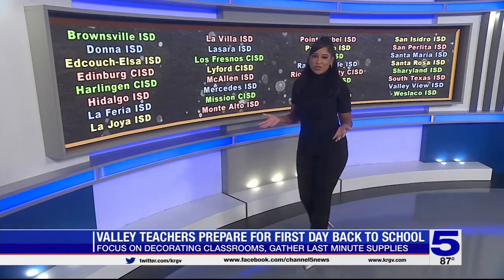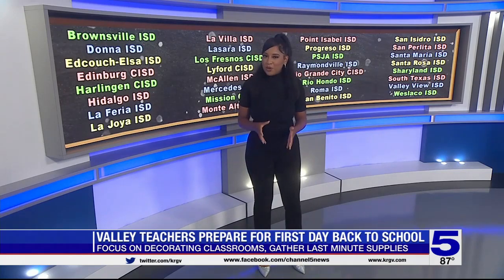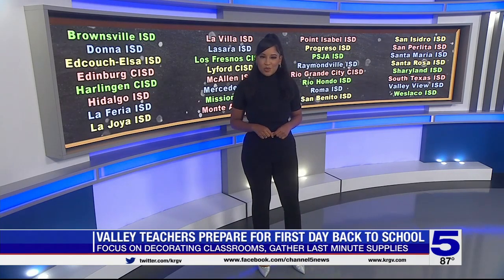Throughout the month, 32 Valley school districts will welcome back thousands of students. Right now, hundreds of those teachers are putting the final touches on their classrooms across the Valley.